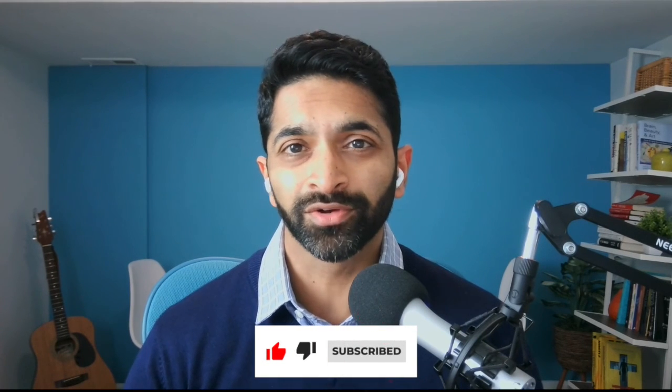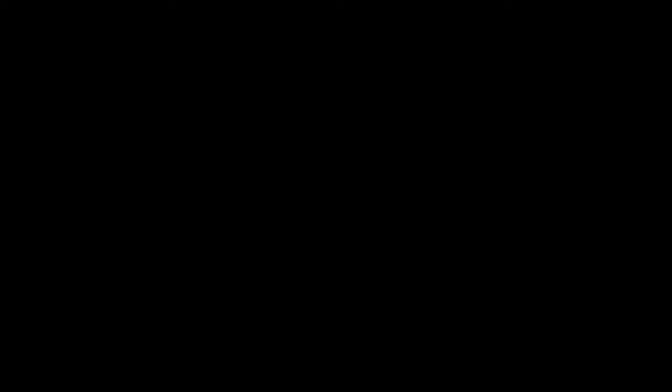Beauty at Work is brought to you by Templeton Religion Trust. If you enjoyed this clip, go check out the full episode. Please take a moment to subscribe and leave us a review — it really helps get the word out about the show. Thanks and see you next time.